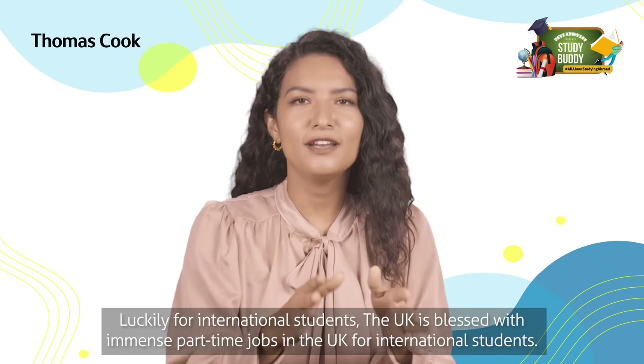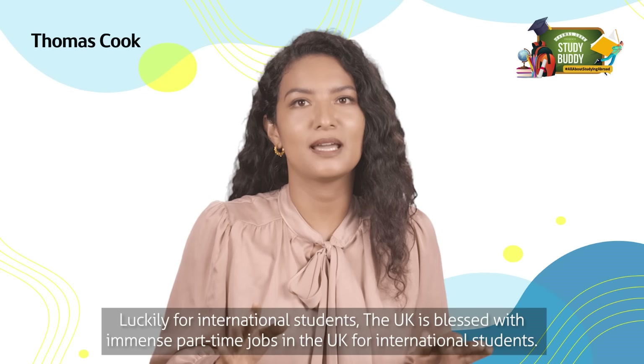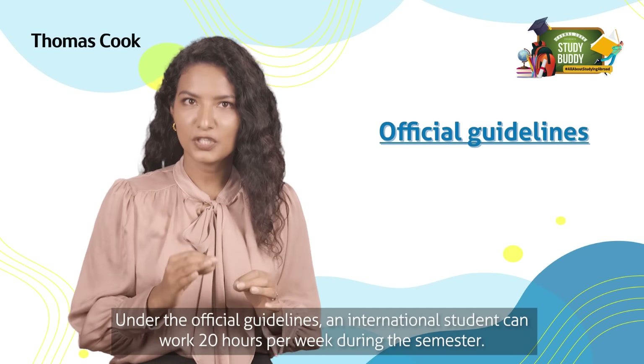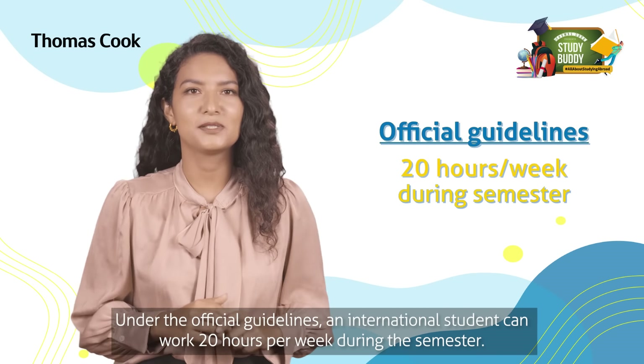Luckily for international students, the UK is blessed with immense part-time job opportunities. Under the official guidelines, an international student can work 20 hours per week during the semester.